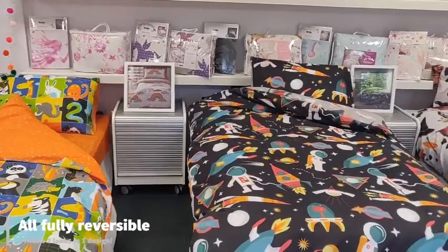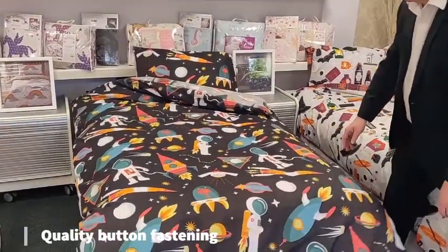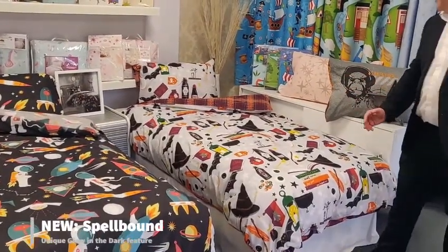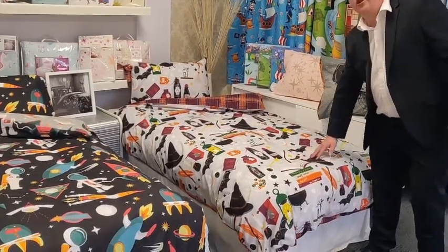All the designs are reversible and they all come with a button fastening. On the right hand side here you can see Spellbound, this is a brand new design we've brought out. Again it's reversible and the added feature here is that it's glow in the dark.